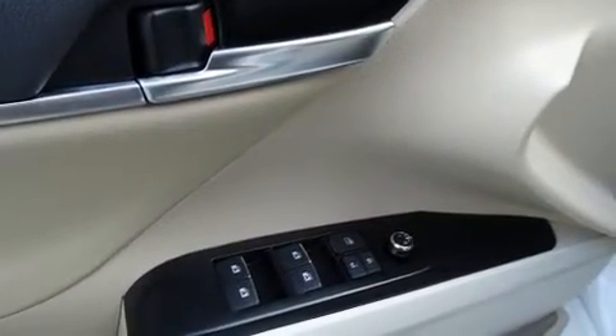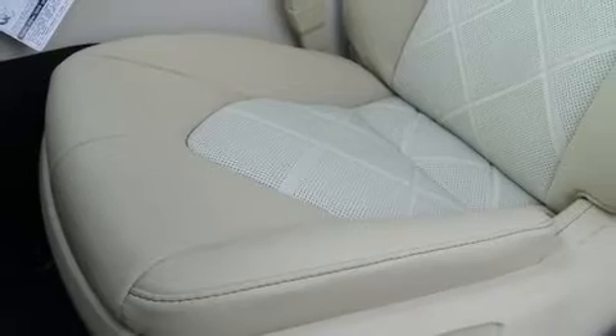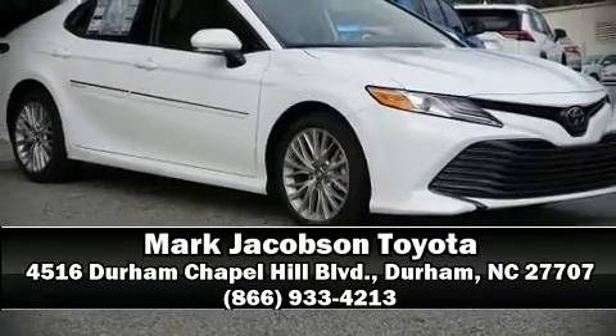Curtain airbags combined with standard stability control create a comprehensive safety network. Our knowledgeable sales staff is available to answer any questions that you might have — please don't hesitate to give us a call.